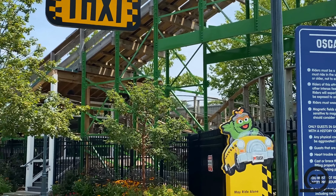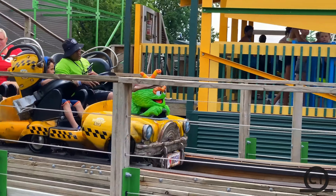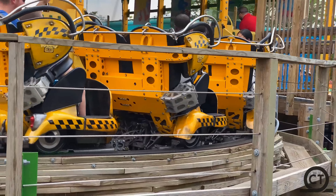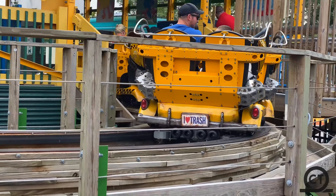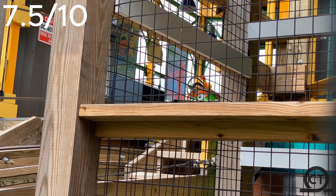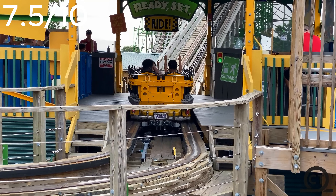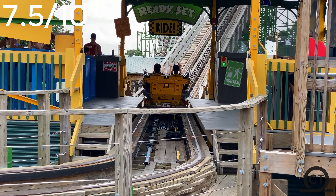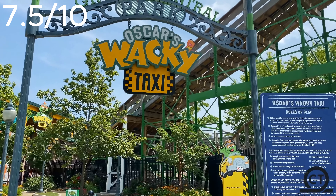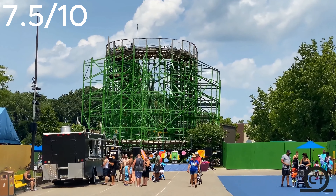This ride is really good, definitely better than the other Gravity Group coaster I've ridden, which was Mind Blower. For Oscar's Wacky Taxi's final score, I'm going to give it a 7.5 out of 10. I might be scoring it too high, but it's my opinion. My opinion says this is the perfect family coaster — though I don't even know why it's at Sesame Place, because it's really fast-paced. I wouldn't even call this a family coaster; I would say it's placed in between a family coaster and a thrill coaster — like 50% family coaster and 50% thrill coaster.